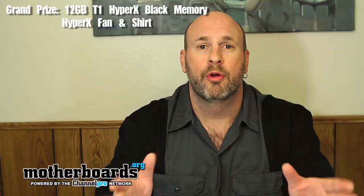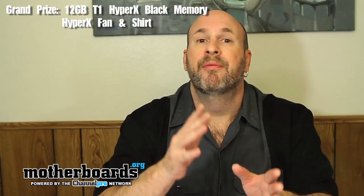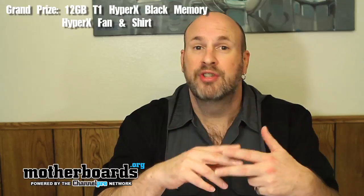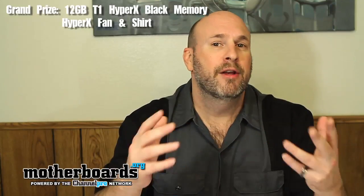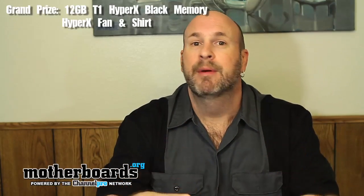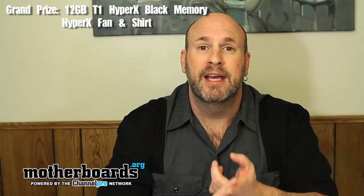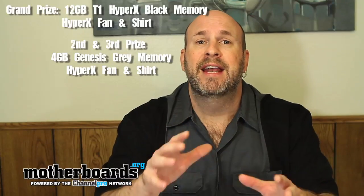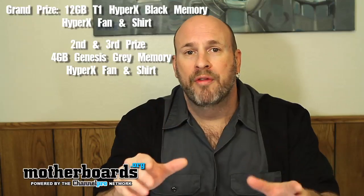This is also an international contest, so feel free to enter from all over the world — these are small items and not very hard to ship out. For second and third prize, you're each going to get a four-gigabyte kit of the Genesis Gray memory, a Kingston fan, and a t-shirt. Beyond that, we're going to pick four other random names and give those guys a fan and a t-shirt as well.